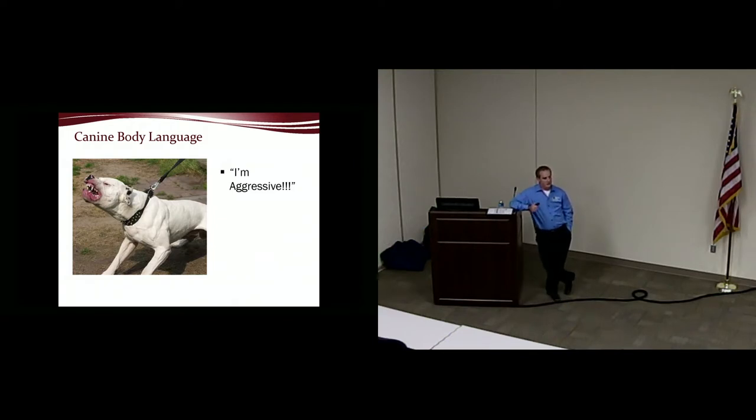Just because pit bulls have the bad rap for eating everybody — I would rather deal with a hundred-pound wolf hybrid that's angry than a little three-pound teacup chihuahua that's happy. Those dogs are little land sharks. Then there's full-on aggressive behavior: they plant their front feet, bounce on their back feet, barking, snarling, growling. This is the one that everybody should recognize pretty easily.